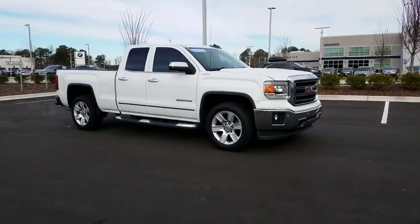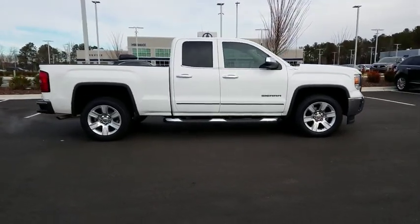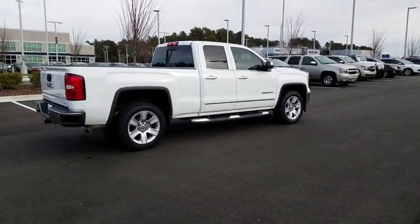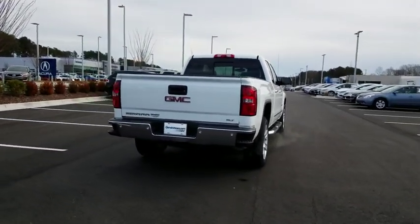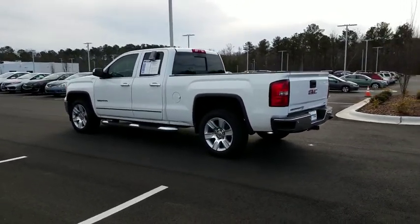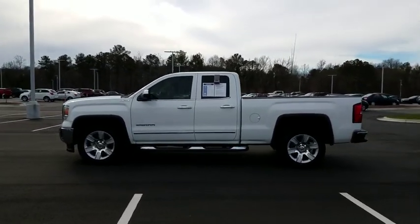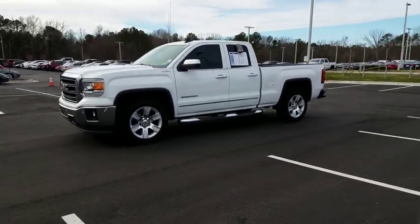The 2015 GMC Sierra 1500 offers a five-star frontal and side crash test rating and a combination of mechanics and aerodynamics that give it better conventional V8 fuel economy than any competitor. The Sierra 1500 now comes with an automatic transmission that combines high max hauling capability with precise control. This vehicle has less than 75,000 miles.